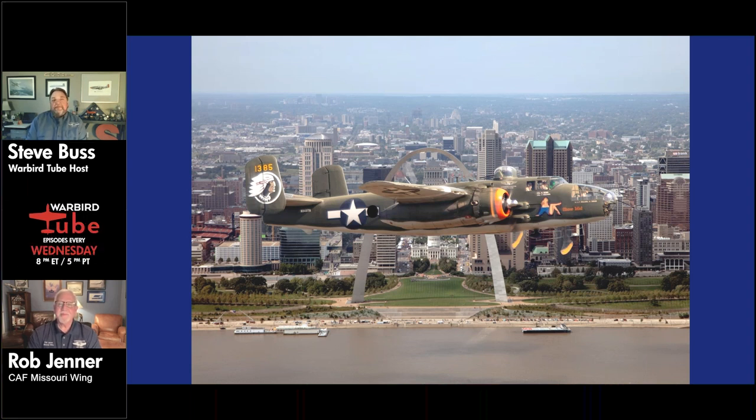The Missouri Wing is one of the longest tenured wings in the CAF — been around for quite a while and very successful. Smart Field is located about 20 miles northwest of St. Louis in St. Charles County, near the confluence of the Mississippi, Missouri, and Illinois rivers. St. Louis, if you've never been there, is like a lot of big cities — sprawling, with a number of airports.